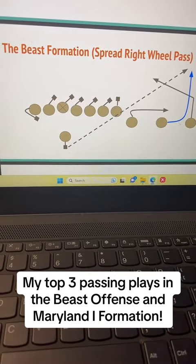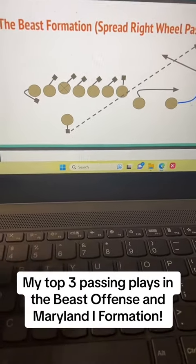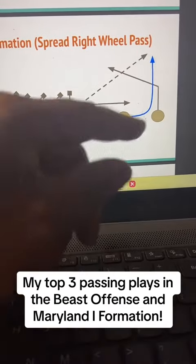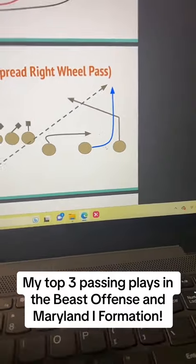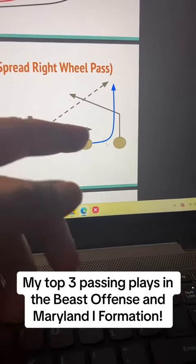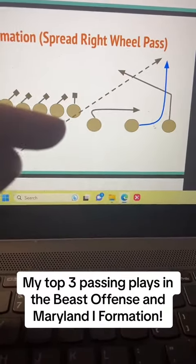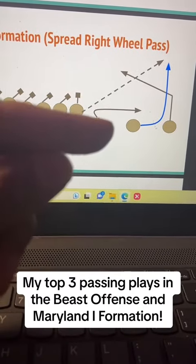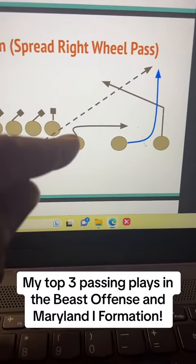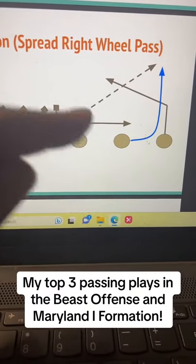I'm going to start with my favorite play out of the beast offense. I like to run this play out of the beast offense in the spread set. What we're doing is running a wheel pass with the slot receiver. What our Z is running is a five-yard post — you can also have him run a slant. My inside back is going to run basically a flat. If your wide receiver is not open for the wheel pass, this inside beast back will be open in the flats.